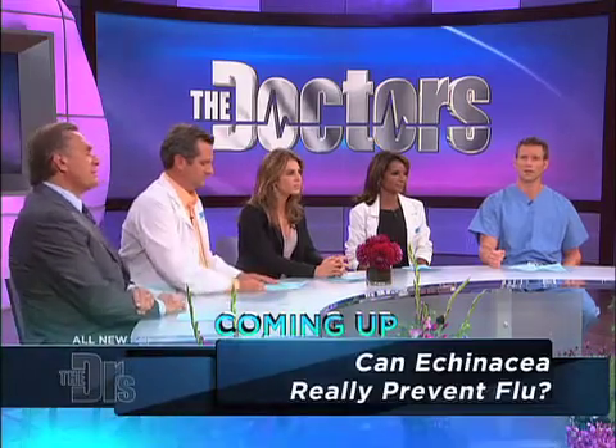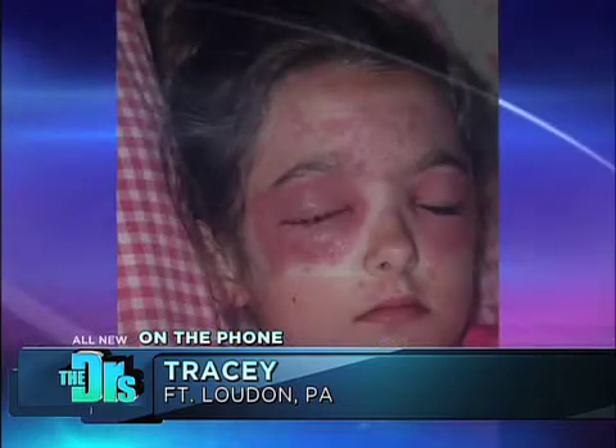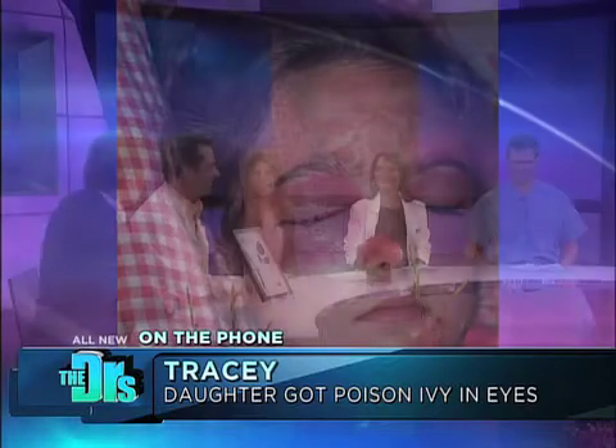Join us by phone right now from Fort Loudoun, Pennsylvania, Tracy, as well as her daughter Sarah. We're dealing with a different pee topic. What's going on Tracy? My daughter Sarah got poison ivy on her face over the summer and it started in one eye and quickly spread to the other to where they were swollen shut. We were at a campfire and we think that it happened through the air. How can I prevent this from happening again?